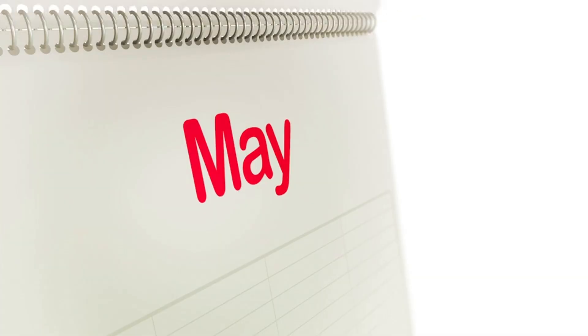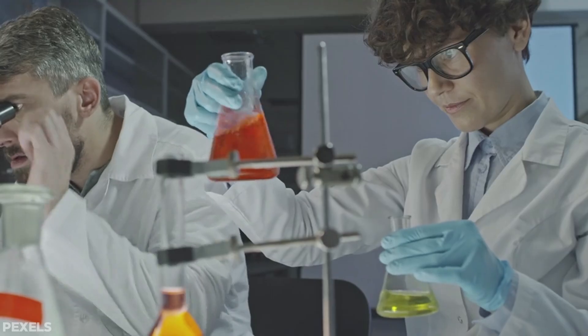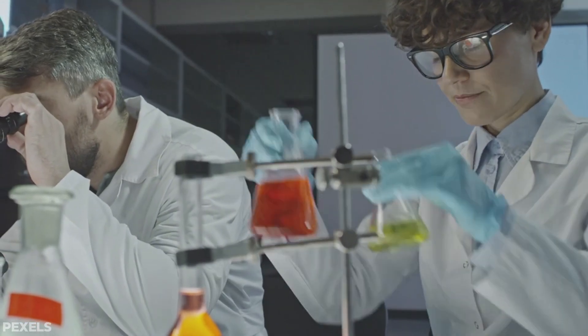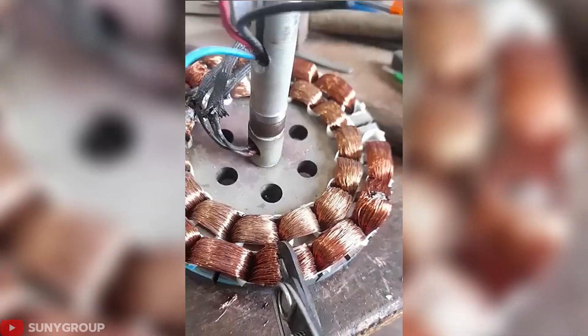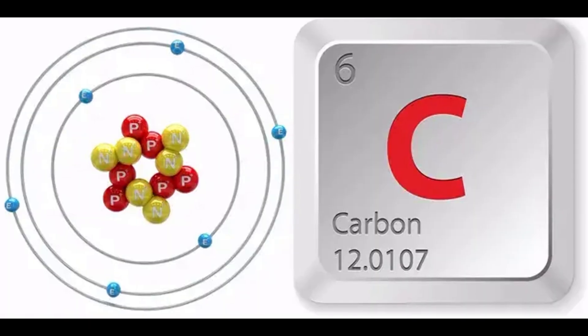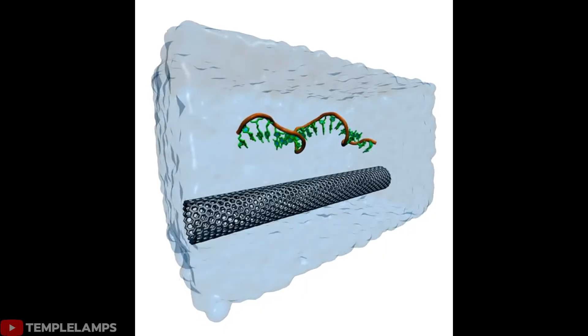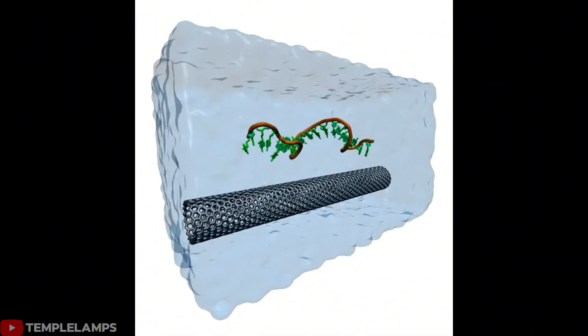For years engineers faced tough trade-offs between weight, efficiency, and affordability. Now Korean scientists appear to have found a way to beat copper at its own game using something entirely different. The breakthrough didn't come from discovering a better metal — instead it came from rearranging carbon at the atomic scale. The answer lies in millions of carbon nanotubes aligned with precision.